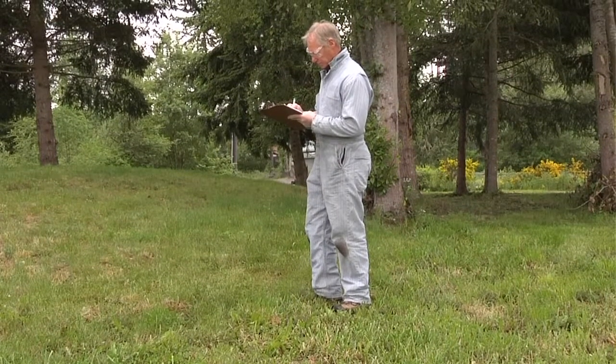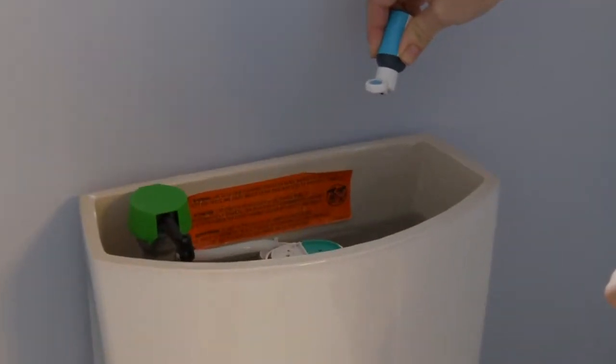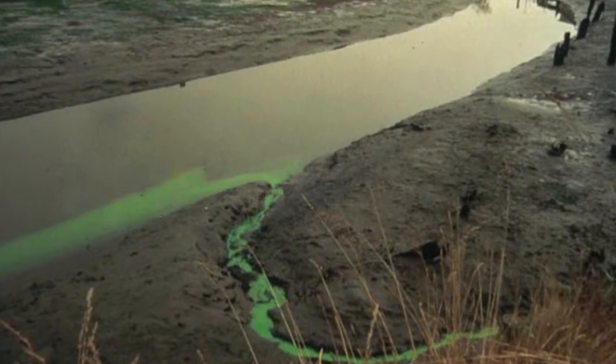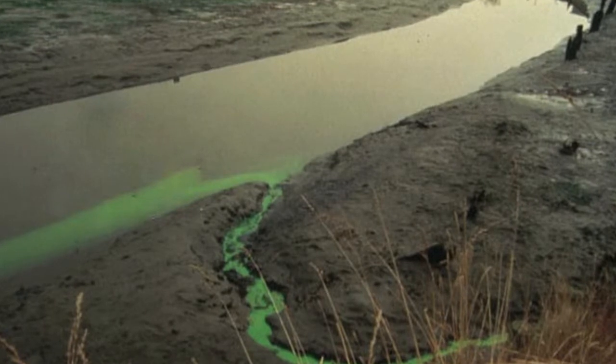Sometimes systems can be saved from having to be replaced. One way health departments detect a failing system is by using liquid tracing dye. The dye is poured into a toilet and flushed into the system. If the system is failing, the dye may surface onto the lawn or nearby waterways. This photo shows the dye from a failing septic system near a marine water body.